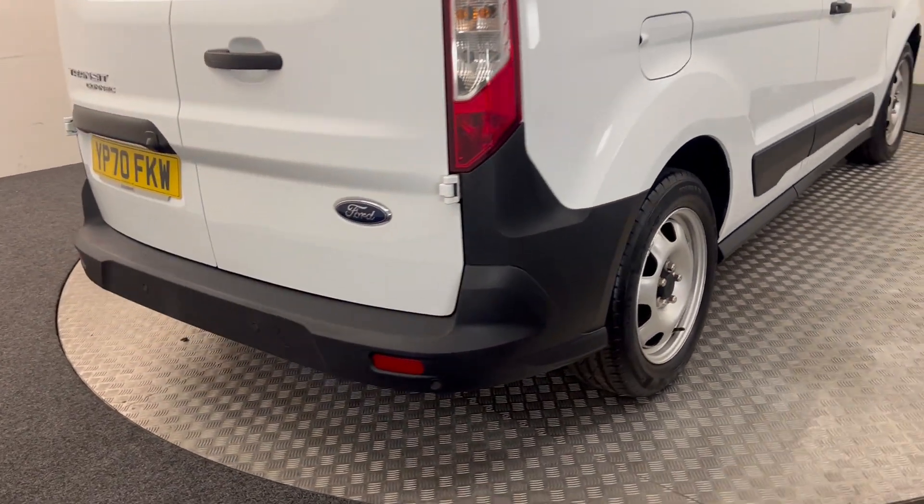Coming around to the back, we've got reverse sensors as well as a reverse camera.